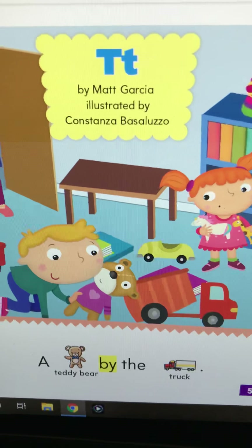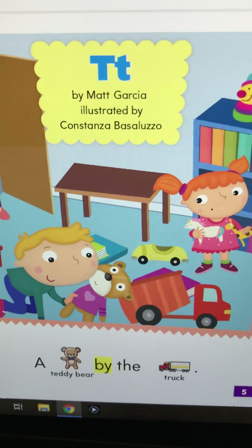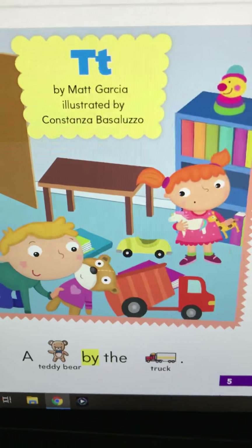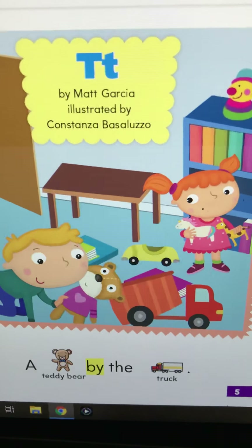Good morning boys and girls. This is a story we read on the smart board back in October, so it's just a review story. It should be really, really easy for you to read. The title is T. What sound does T make? Because this story has a lot of T words in it.